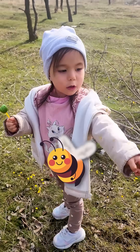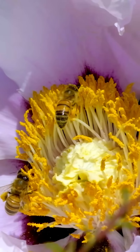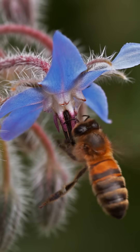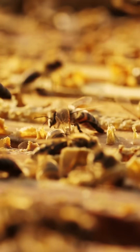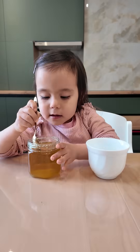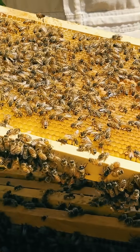Daddy, who's that tiny buzzing bug? That's a bee. When spring comes, bees wake up and start pollinating flowers. That means they fly from flower to flower, collecting nectar and spreading pollen, which helps plants grow fruits and seeds. They also make honey — they take the nectar back to their hive and turn it into sweet, golden honey that we can eat.